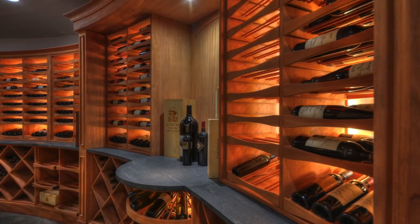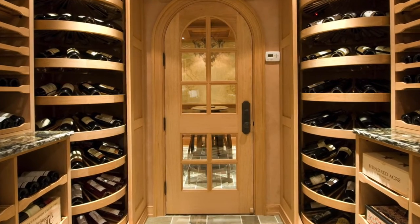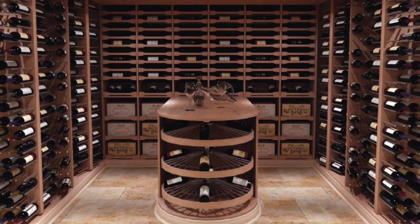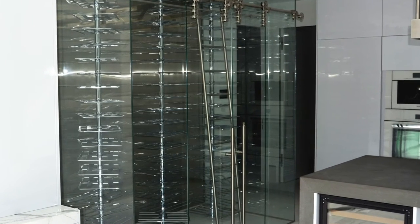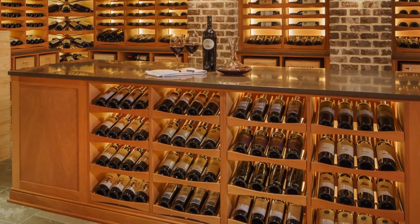If you purchase a Revel custom wine cellar, it's going to fit you like a glove. It's going to take into consideration how tall you are, what your strength is, what your collection looks like, how many boxes you have versus individual bottles, what kind of collection you have in terms of bottle sizes. We really strive and have built into our process to work at the design until it is exactly the cellar that our customers are looking for.